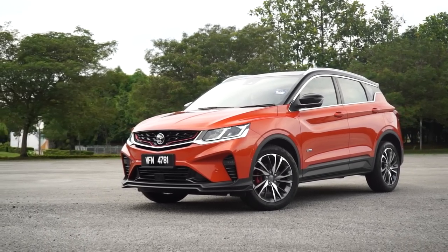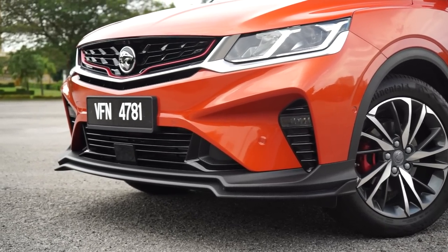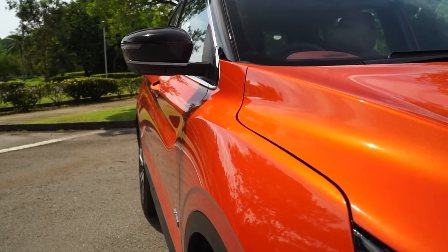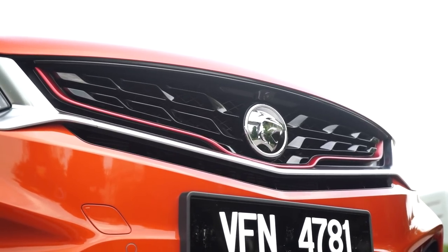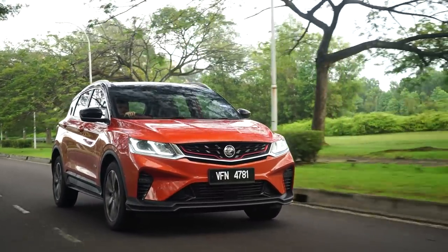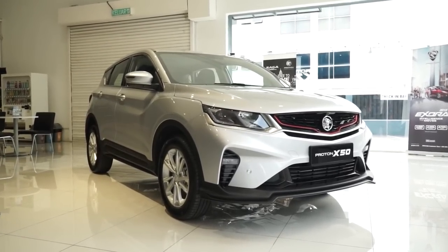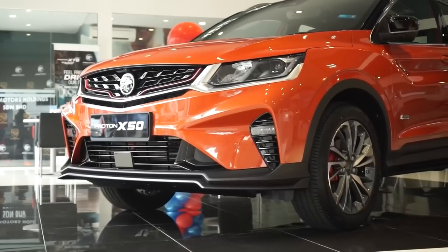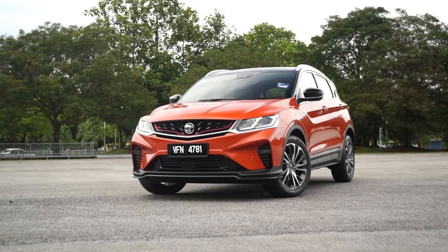Do take note that this is our shortened version of this review. The full version with extra details covering the X50's pros and cons more extensively is available on our YouTube channel, but be warned, it is one hour long. If you're looking to buy the X50, I'd recommend you watch the full version. The Proton X50 range starts from RM79,000 for the standard model, going up to RM103,000 for this flagship variant. I've already done a detailed video breaking down the differences between the four variants, so do check that out.